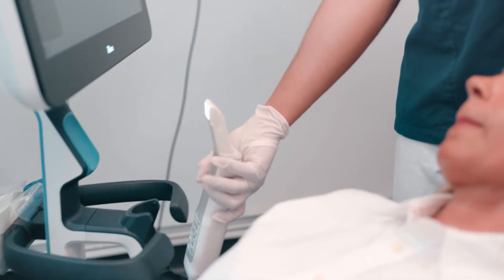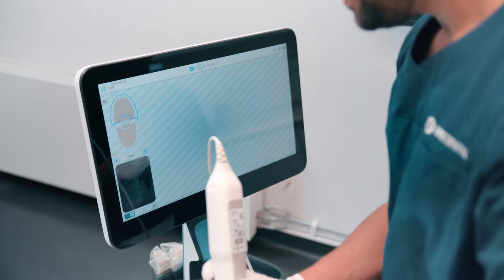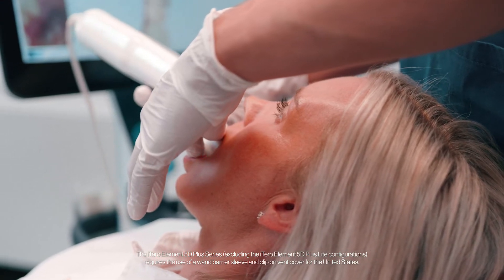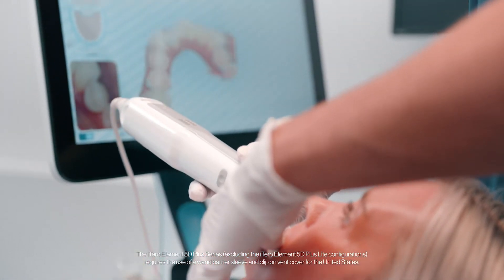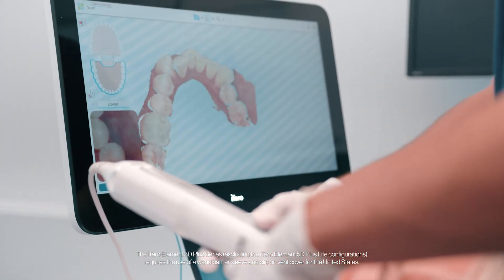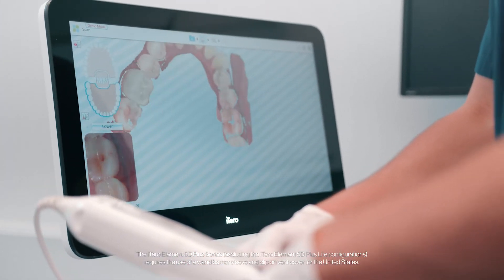I use my iTero scanner on basically every patient. It doesn't matter if it's a recall patient, someone coming in for an Invisalign consultation, a crown prep, or if there's a fracture. Maybe that fracture is due to something wrong with the bite, which I can then show using the occlusogram.